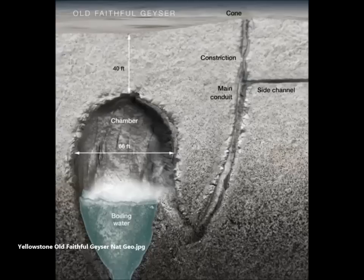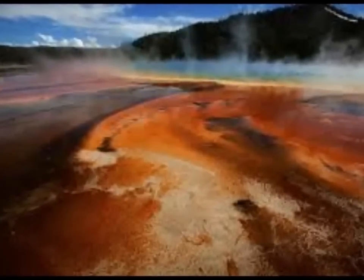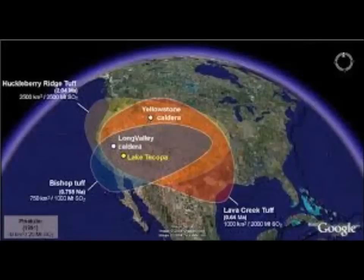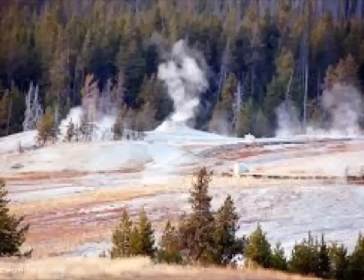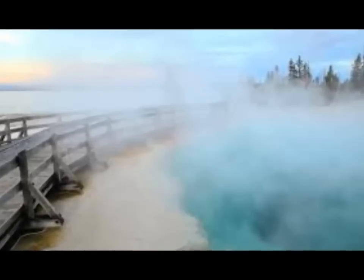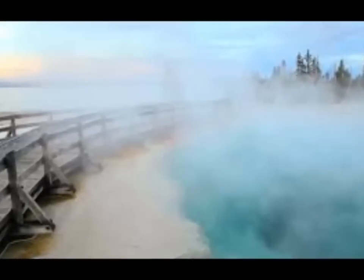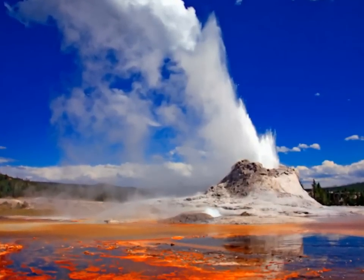Experts project that such an eruption would dump a layer of volcanic ash at least 10 feet deep up to 1,000 miles away, and approximately two-thirds of the United States would suddenly become uninhabitable. The volcanic ash would severely contaminate most water supplies, and growing food in the middle of the country would become next to impossible — it would be the end of our country as we know it. The rest of the planet, especially the northern hemisphere, would experience a volcanic winter — an extreme period of global cooling — with temperatures falling by up to 20 degrees. Crops would fail all over the planet, severe famine would sweep the globe, and billions could die.